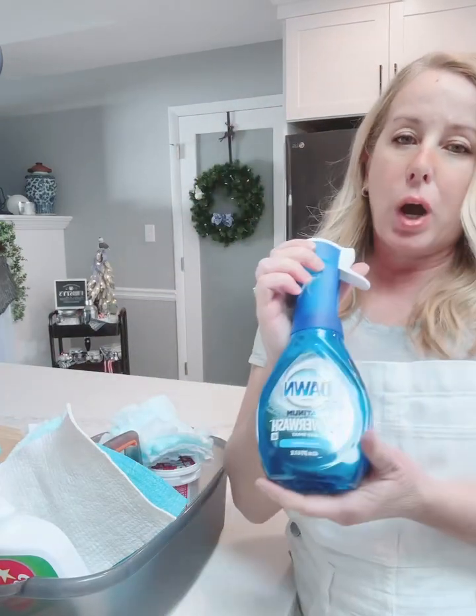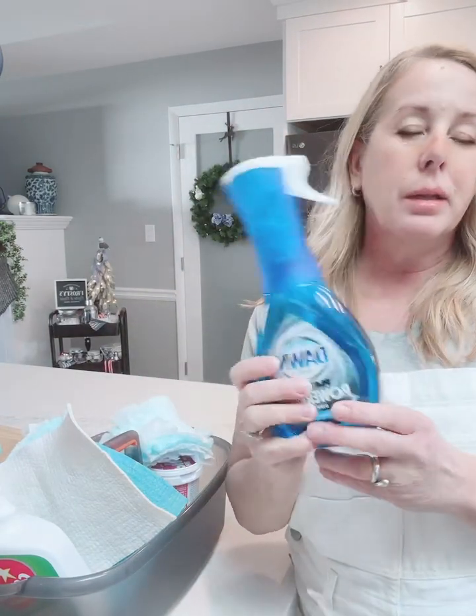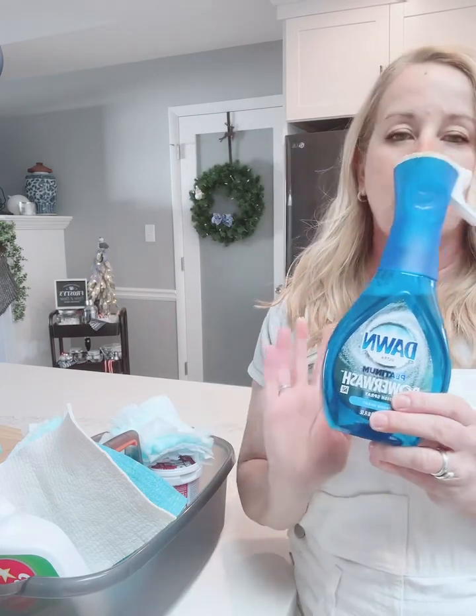Dawn Power Wash — again, kitchen, bathrooms, what-have-you. This stuff is awesome. I use it on everything.